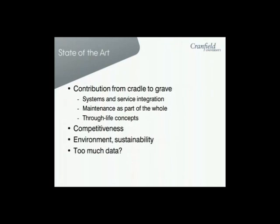Moving on to state-of-the-art, what we can offer today integrates some of the things we've seen in the past. What we can offer today is a contribution from cradle to grave — or perhaps cradle to cradle — because we are interested in not only life extension and end of life, but also recycling. We're interested in the nature of integrating systems and service, and we recognize that the term maintenance is just part of the whole. In particular, the term 'through life' has started to identify maintenance as being part of the design process right through to the disposal process.